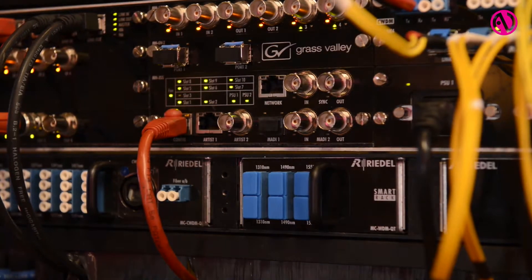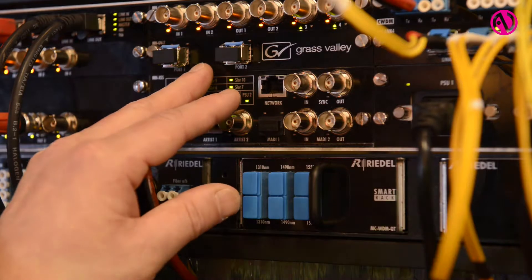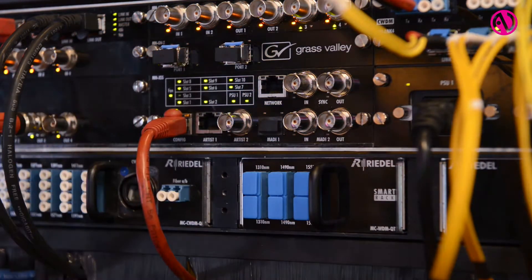Another new module in MediaNet we are showing for the first time in Europe is our Grass Valley camera interface in MediaNet. With this card we can directly connect Grass Valley broadcast cameras to MediaNet and we can pick the video signals from this camera stream.